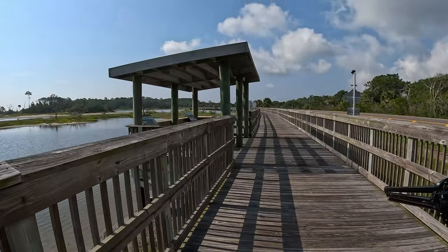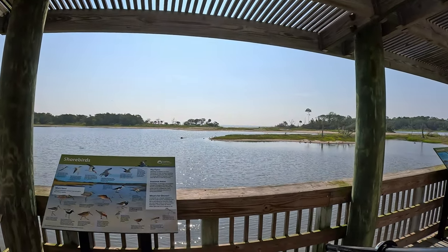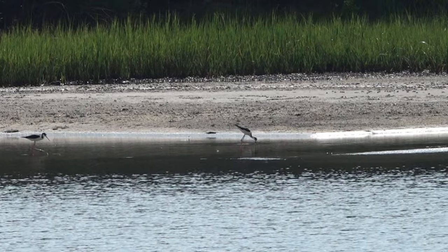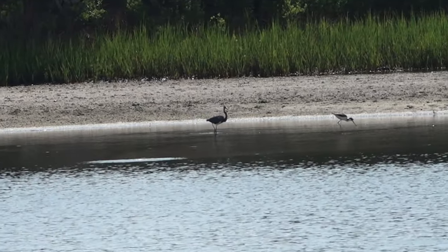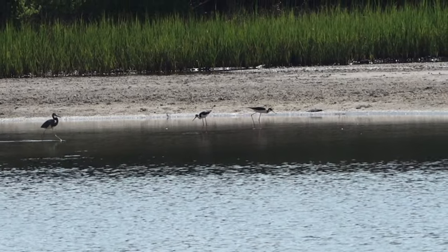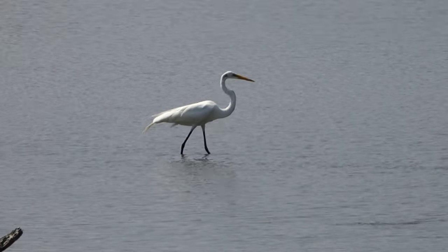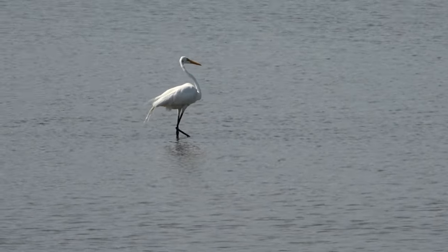I'm going to stay here and scope around to see what we can find this morning. Black-necked Stilts. There is also a Tricolored Heron. Great Egret — all alone. He's in hunting mode.